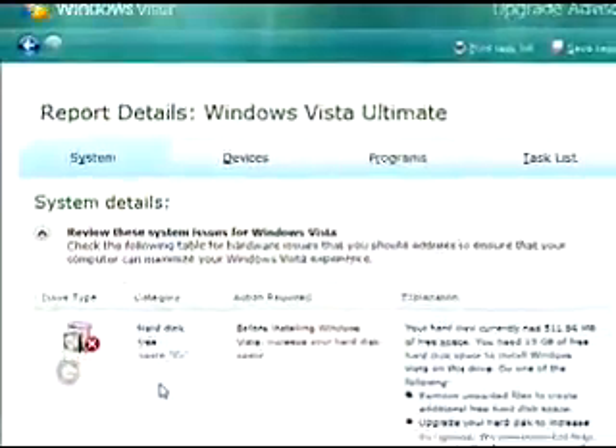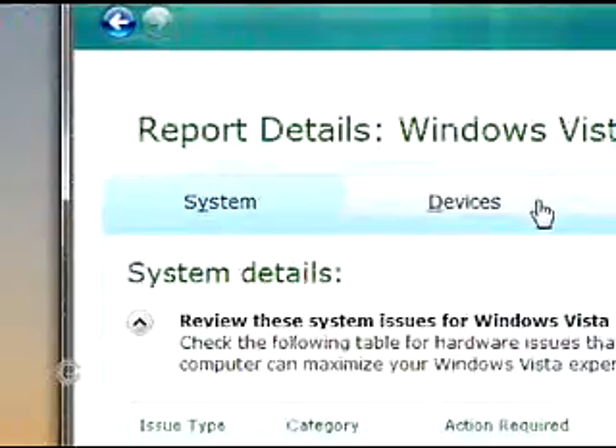There are four different tabs in the Upgrade Advisor. The first tab is System, and includes whether or not you have enough memory, hard drive, and processing power in order to run Vista properly.